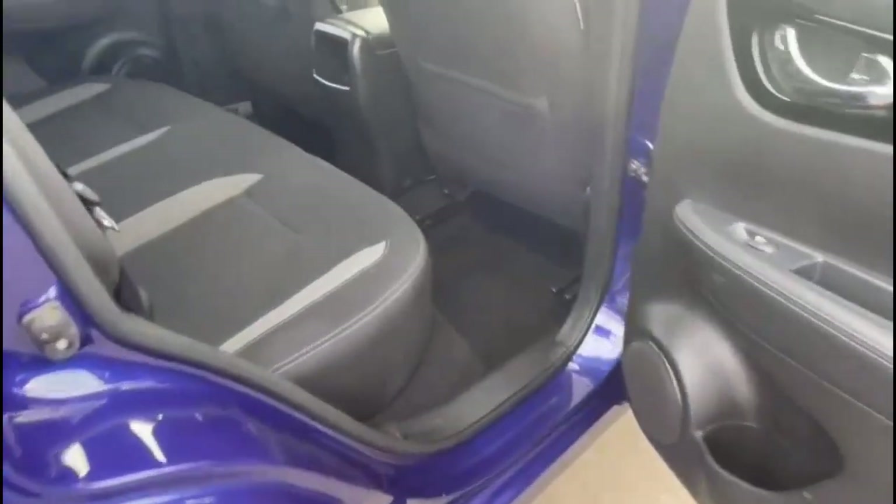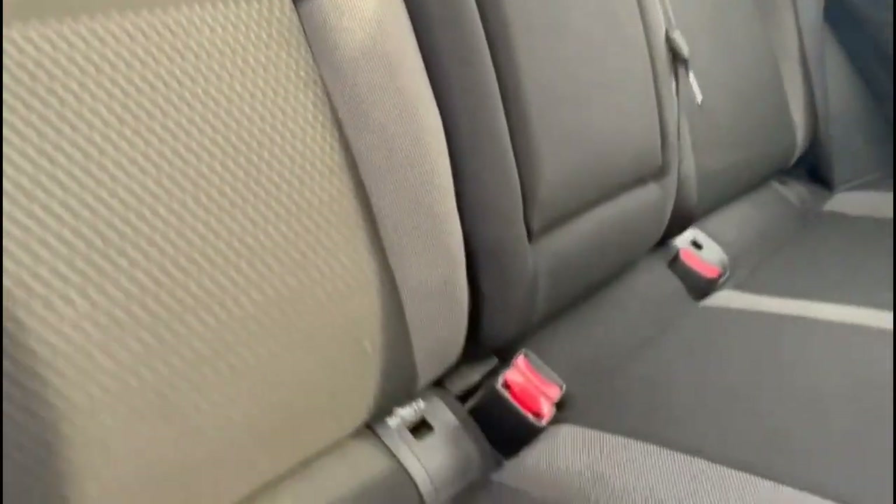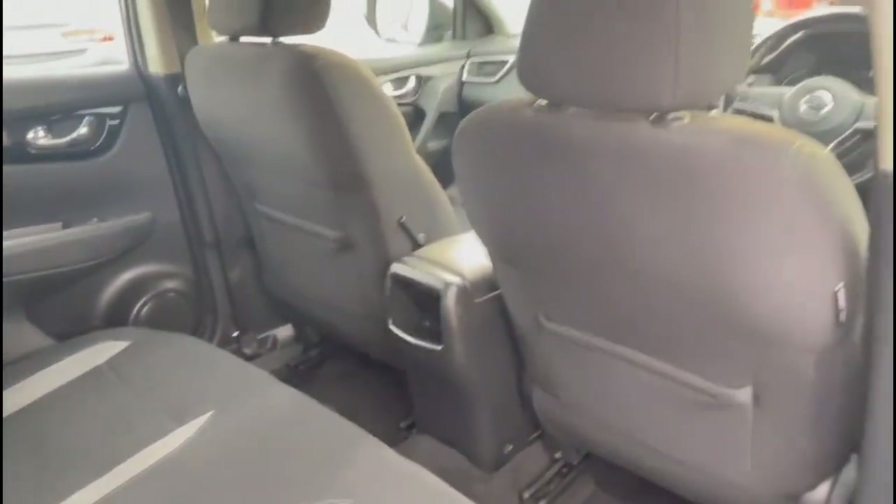As we look inside the rear, there's a spacious seating area for rear passengers consisting of individual headrests plus ISOFIX provision on the outer rear seats. And as we try out the tailgate, you'll find a spacious boot with a 60-40 split folding rear seat.